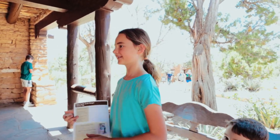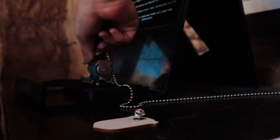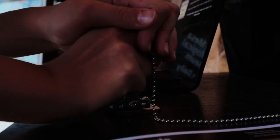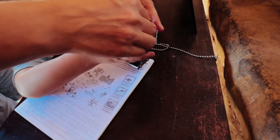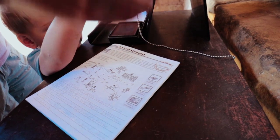Well done — you're the newest Mesa Verde junior ranger! She stamped her passport on the back. Perfect — got a good one on there. Good job, Beckett too.